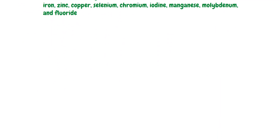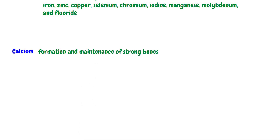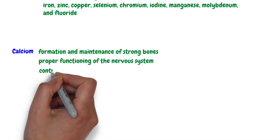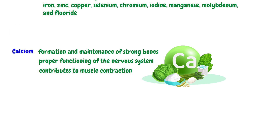Each mineral plays a vital role in the body's well-being and health. Calcium is essential for the formation and maintenance of strong bones. It also plays a key role in the proper functioning of the nervous system and contributes to muscle contraction. The dietary sources of calcium are dairy products, leafy green vegetables, nuts, and fortified foods.